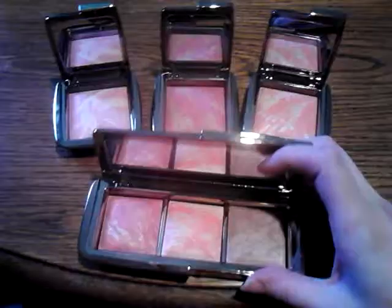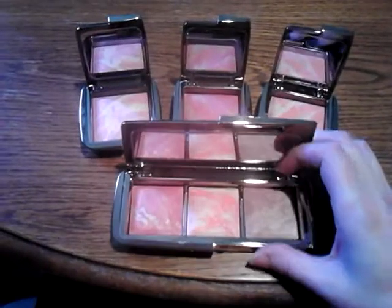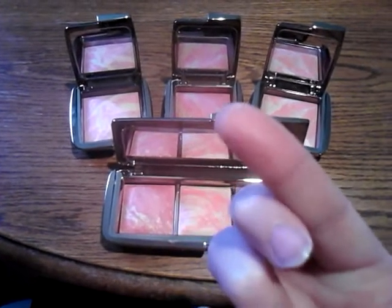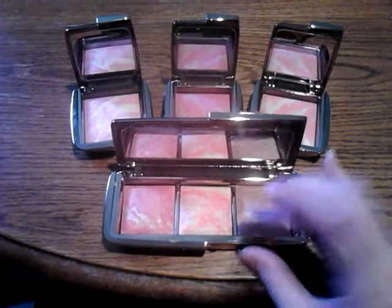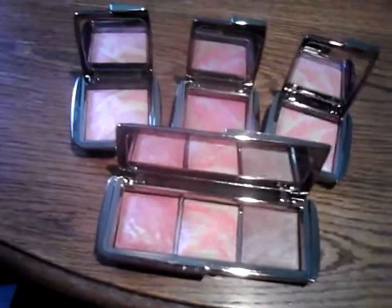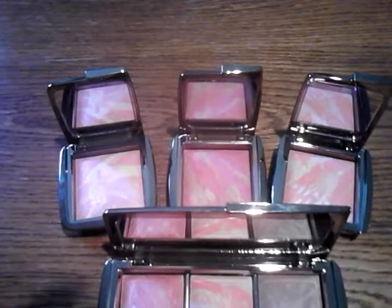Here we go. So this first blush right here is Luminous Flush. The middle is Incandescent Elettra — look at the shimmers. And then you've got Mood Exposure. I'm going to swatch all of these for you. Mood Exposure is supposed to be like a mauve color according to Tentalia, but I'm not seeing that — I'm seeing more of a bronzer. I'm very, very fair, so that would totally go over as a bronzer on me. Easily.